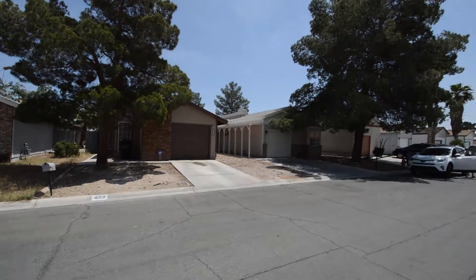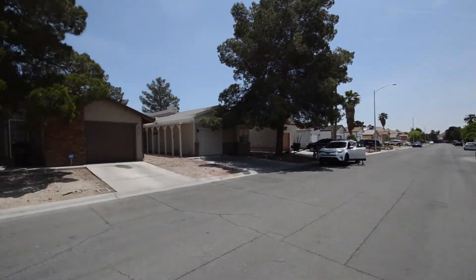The home features four bedrooms, two bathrooms, an open floor plan, and an attached one-car garage.